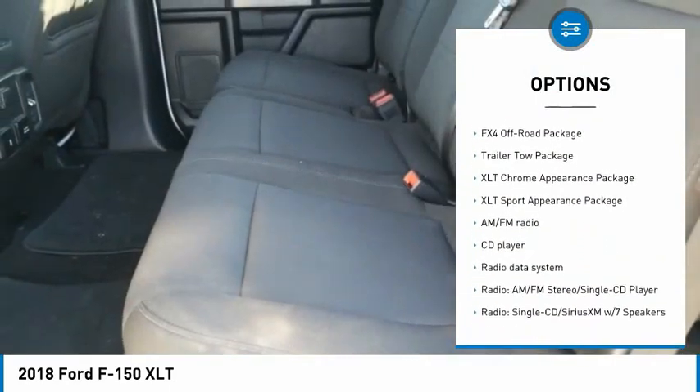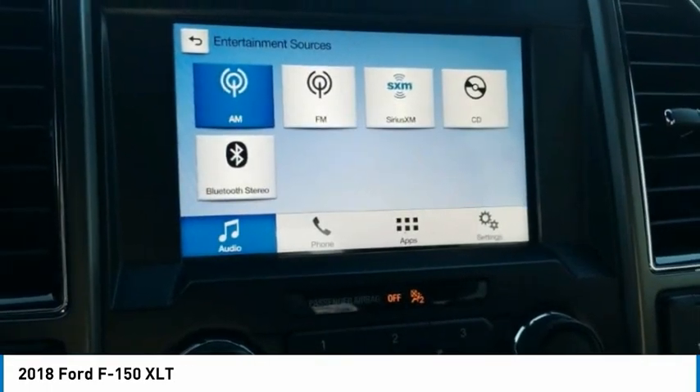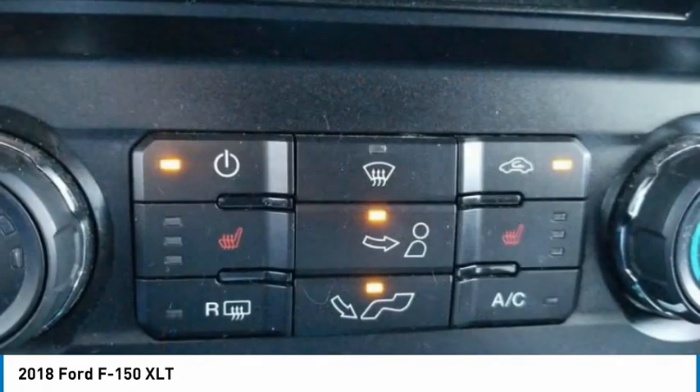Remote keyless entry, rear step bumper, fog lights, four-wheel disc brakes, speed control. This isn't just a vehicle, it's an experience. So stop in for a test drive today.